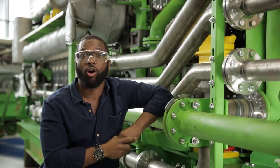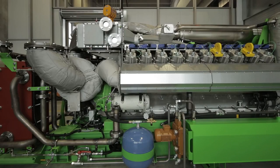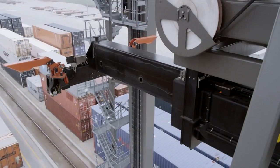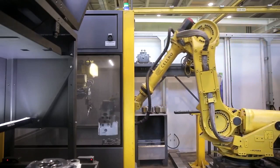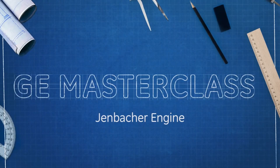I'm here in Yenbach, Austria, home of the Yenbacher gas engine — a high-efficiency source of power capable of being fueled by natural gas, agricultural waste, even landfill trash. You ever look around at all the incredible technology in our world and think to yourself, how in the name of science does all this work? Me too. I'm Baratunde Thurston and this is GE Masterclass.